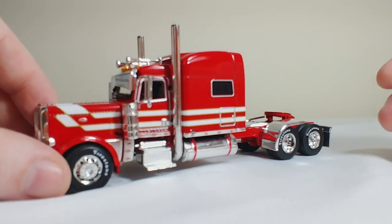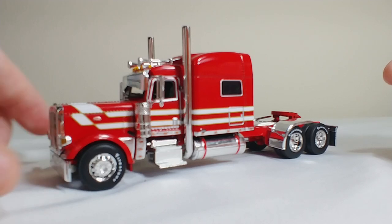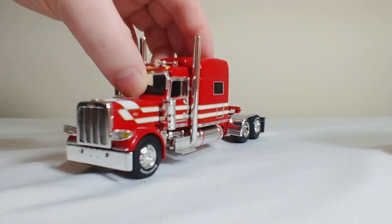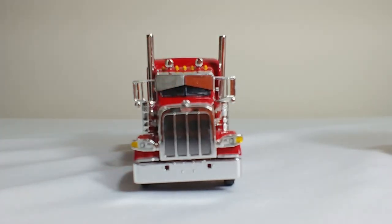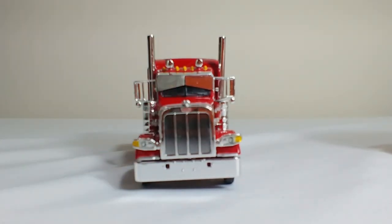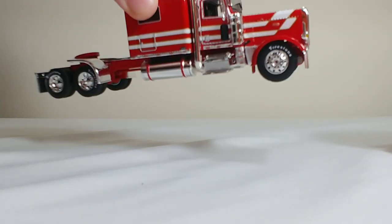Now, this particular DCP truck — which is unusual for at least the ones that I have and I've reviewed — there's no steering. Not quite sure why that's the case, but I wanted to make sure I noted that. The front has a typical Peterbilt grille, looks really good. It is embossed in the front, which is difficult to see on camera, but it is there. Looks quite good.